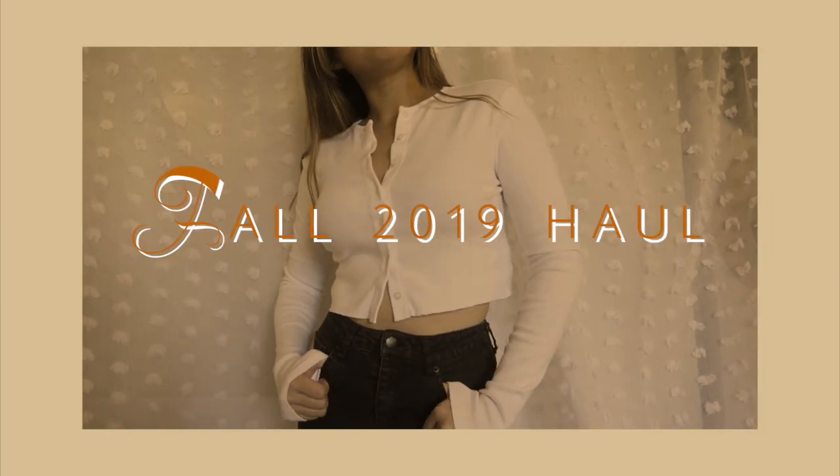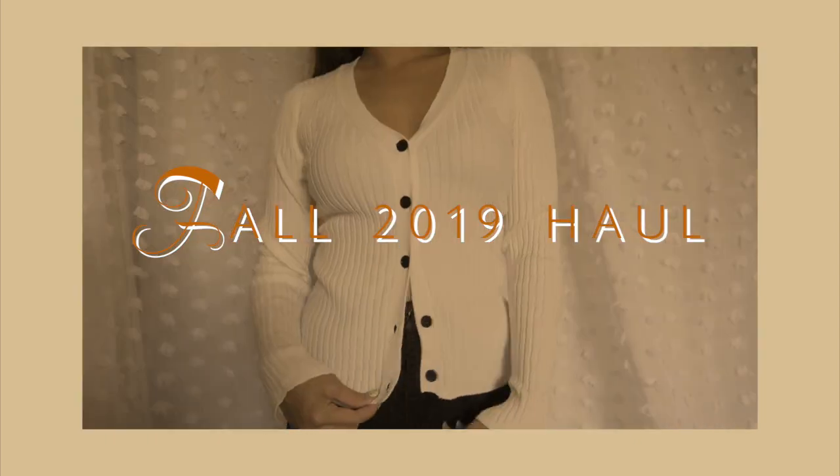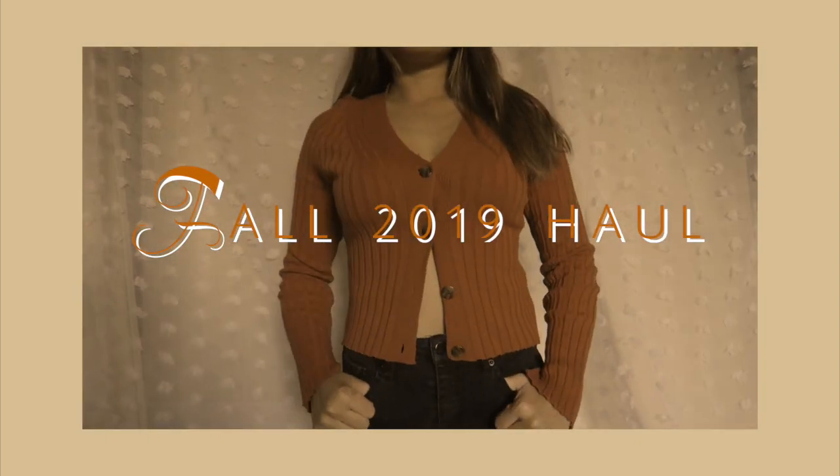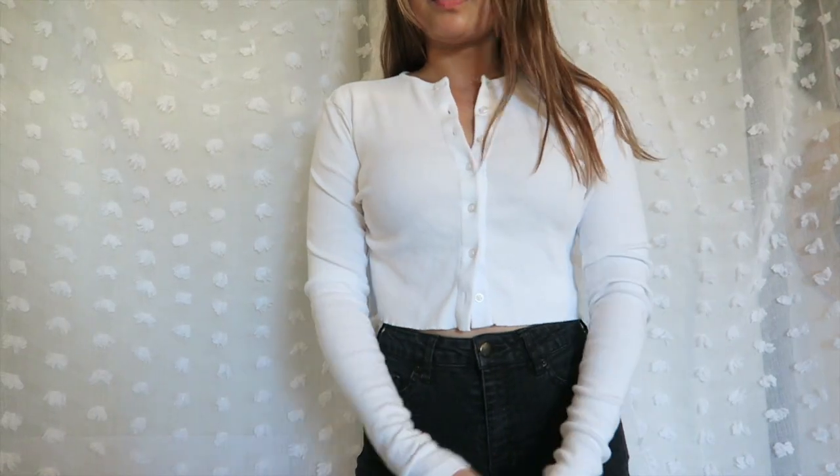What's going on, friends? How is everyone doing today? I have a little fall haul for you guys, and just FYI it is 85 degrees as I am filming this — definitely not fall weather yet.